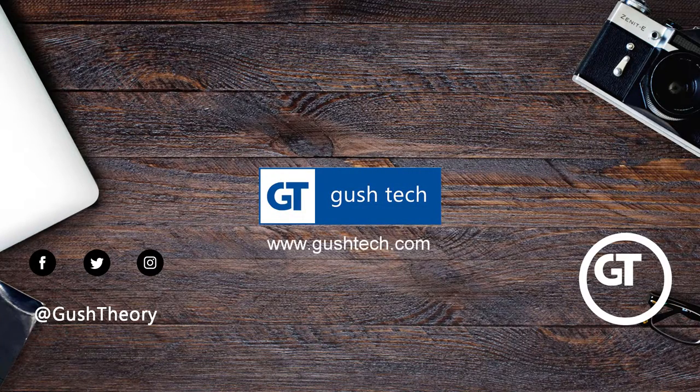Hello, products are shown in no particular order. To know more, links in the description below. Sit back and enjoy.